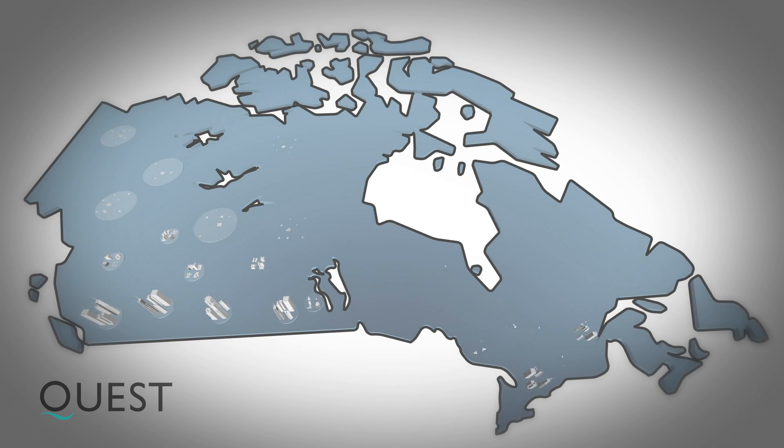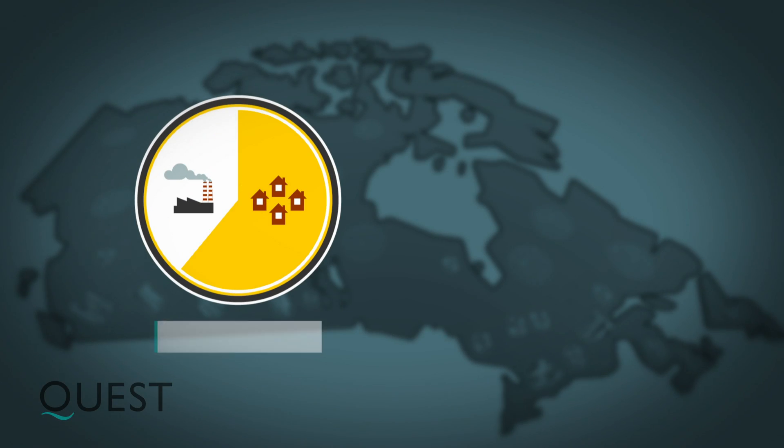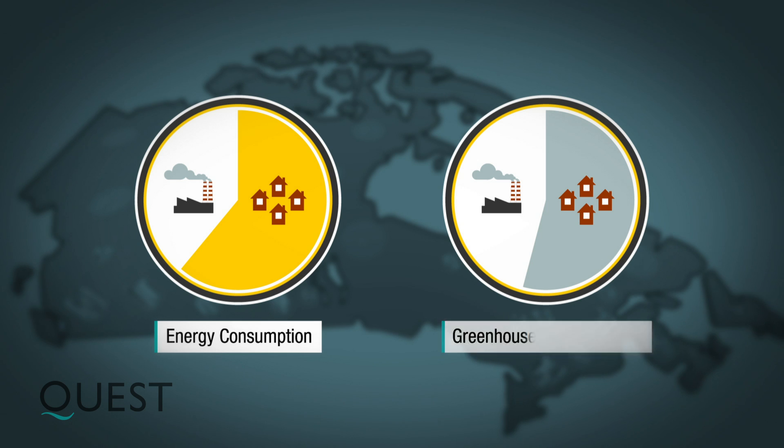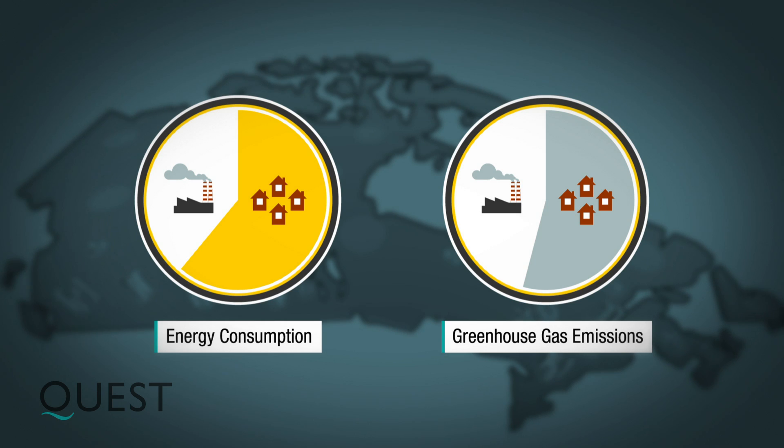Canada is made up of over 5,000 communities. These communities account for 61% of energy use and more than half of all greenhouse gas emissions in Canada. Herein lies an opportunity.